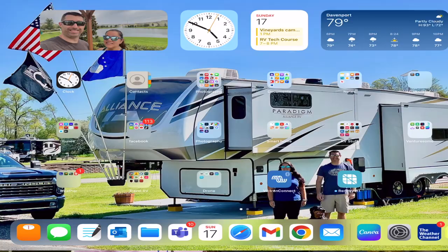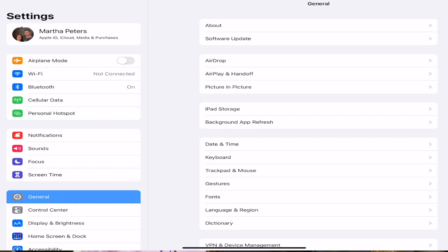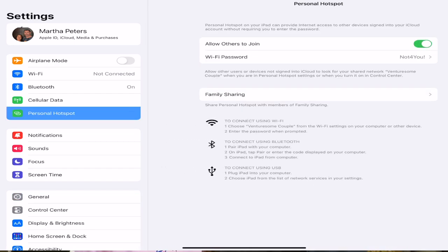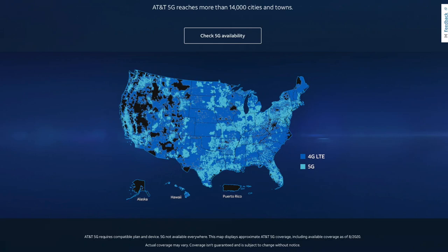We've upgraded a few different times, like everybody, because we're gadget people — that's how we roll. We're at the point right now where we have three different systems in place. The first is our cell phone. We use our phone's hotspot or our iPad. Our wireless carrier is AT&T, which gives us 20 gigs per device, so we get 60 gigs total that we can tether or use as a hotspot, and it works really well.